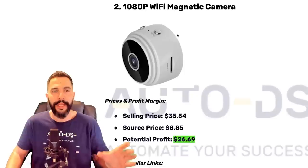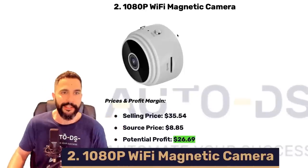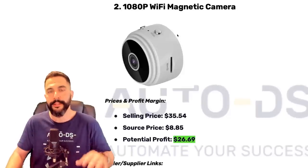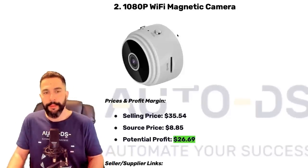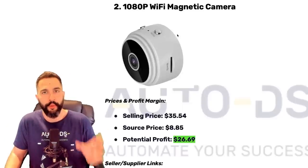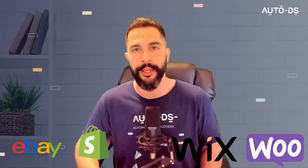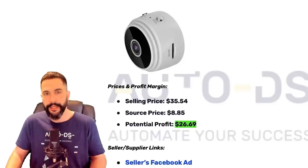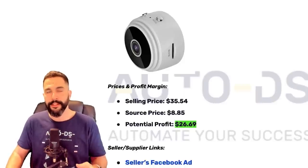Let's move over to product number two: 1080p Wi-Fi magnetic cameras. This is like a spy cam with a magnet, so you can stick it to more places. This camera is being sold for $35, being sourced at less than $9, leaving this seller with a profit potential of about $26–$27 for every transaction. Do keep in mind that we have selling channel fees — on places like eBay, Shopify, Wix, or WooCommerce, we have an average of about 15% in fees, but even after that you're still making great profit.